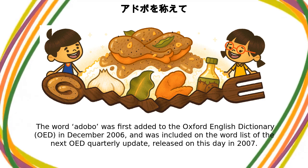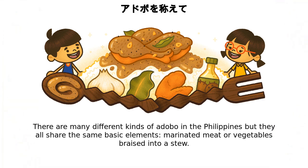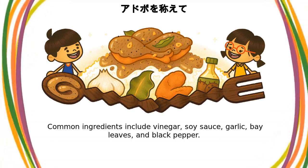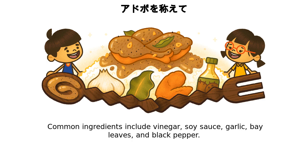and was included on the word list of the next OED quarterly update, released on this day in 2007. There are many different kinds of adobo in the Philippines, but they all share the same basic elements: marinated meat or vegetables braised into a stew. Common ingredients include vinegar, soy sauce, garlic, bay leaves, and black pepper.